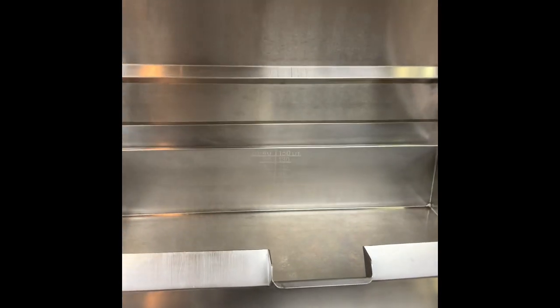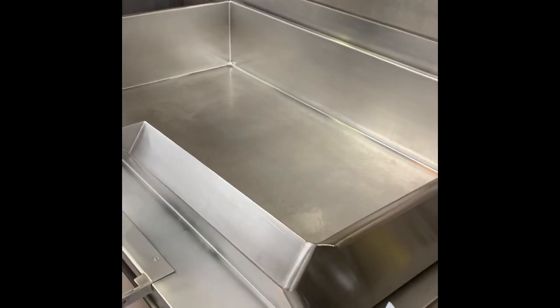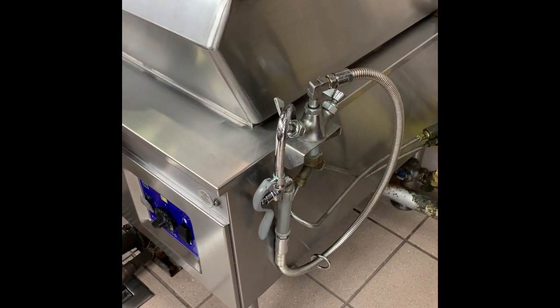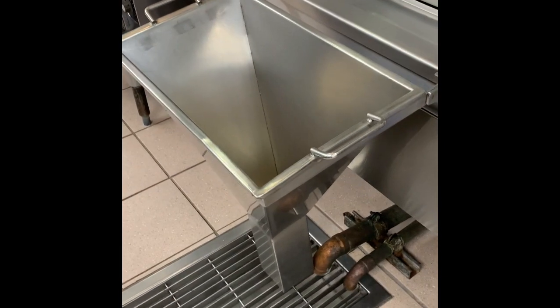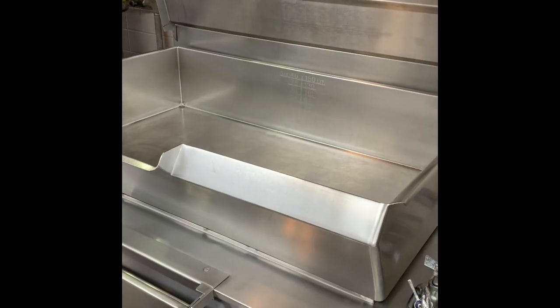Here we have a tilt grill and it has a lid on it. This thing is amazing — everything you do in a griddle can be done right here on this tilt grill. The cafeteria folks even have a water spigot right next to it, and if they need to drain it, they have a drain that goes right into the drain. So they have everything they need right here. It's already good to go — excellent piece of equipment.